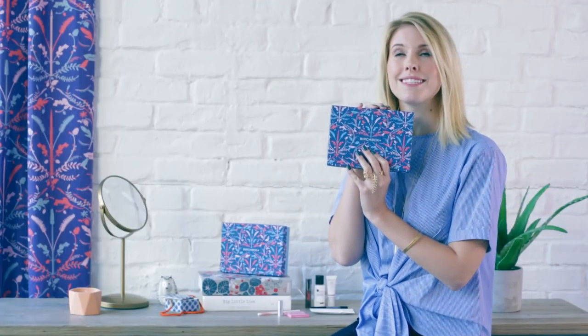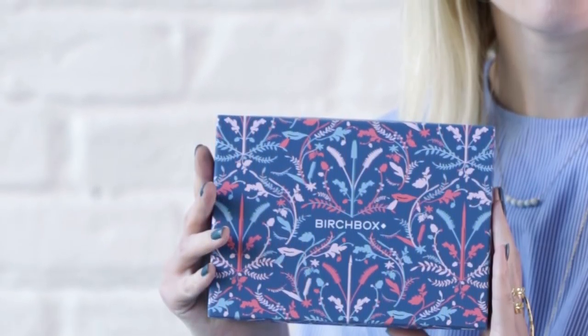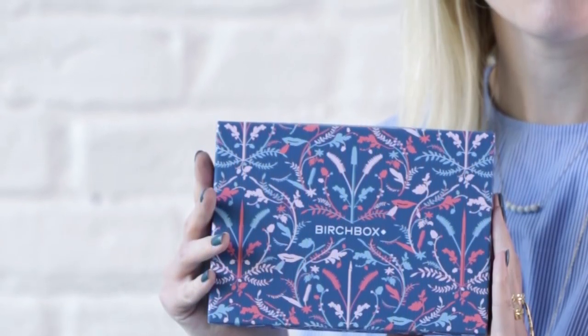Hi everyone, it's Lorelei from Birchbox here to tell you about November and what's coming up for the November Birchbox. The pattern this month is amazing, it's the perfect fall pattern. You're definitely going to want to get a good zoom in on this one. We've got a great month coming up — it's finally fall, so let's dive right into your options.